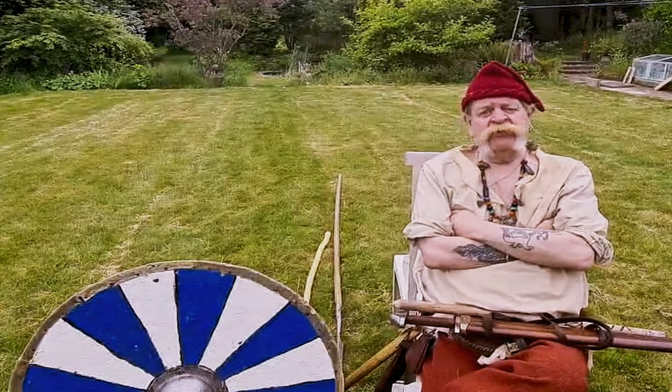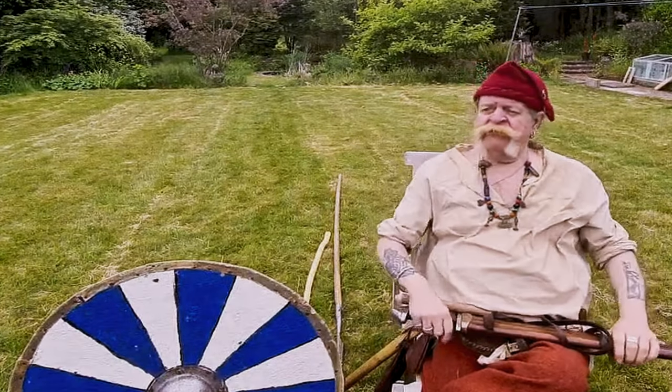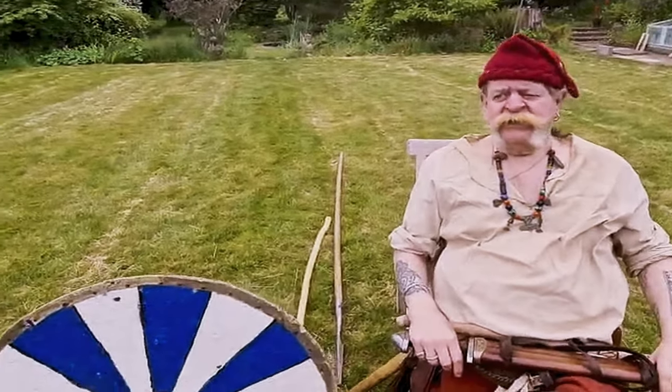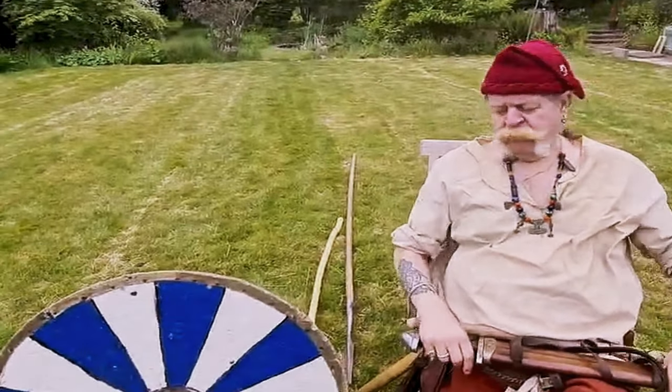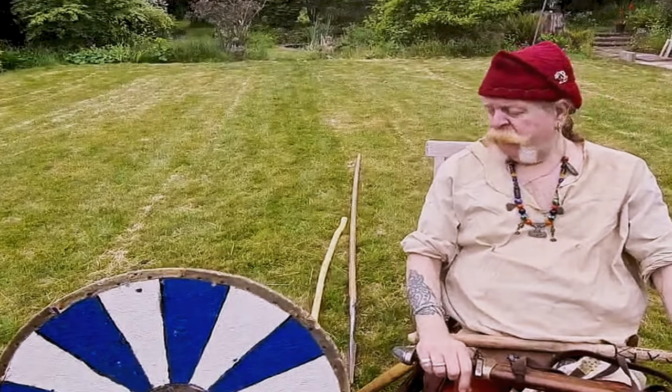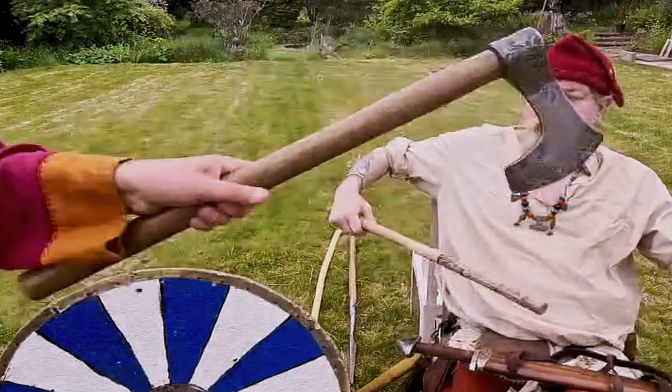I'd like to say hello to everybody out there. The weather has been quite kind to us, hasn't it? It's getting a bit dark now but hey, what the heck. What am I going to talk about? Well as per usual — weapons!